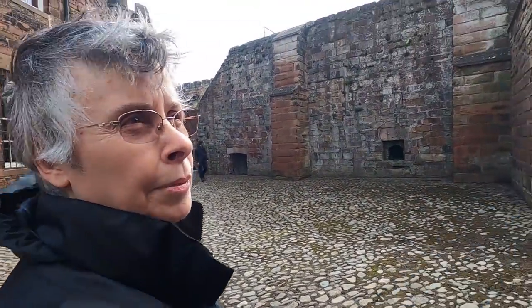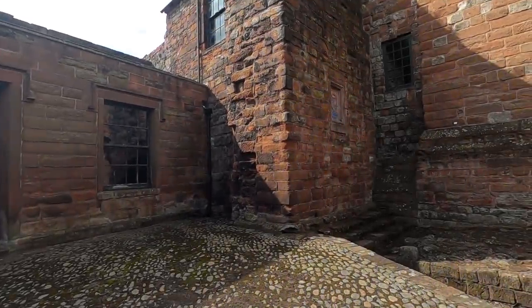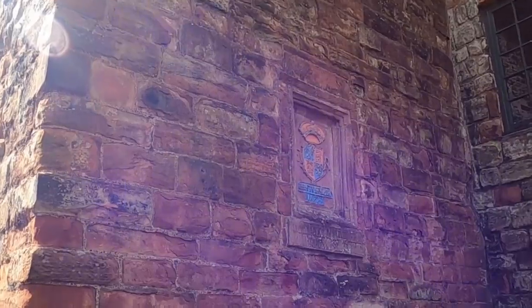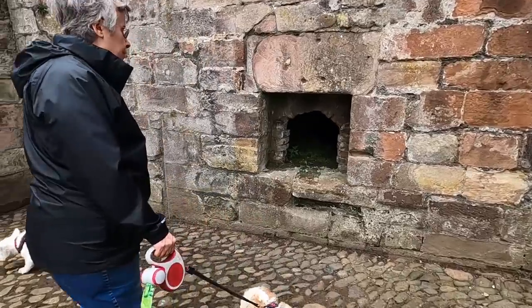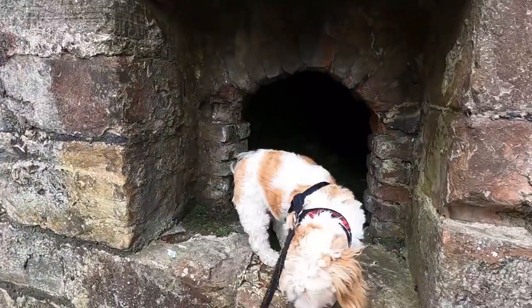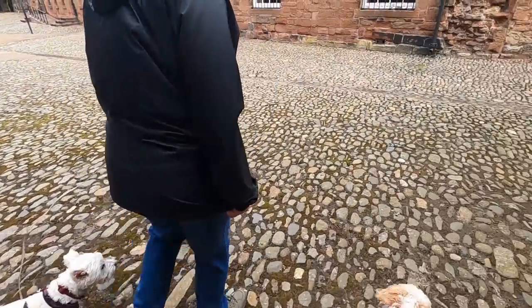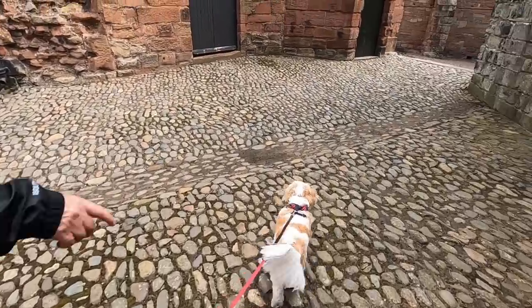There's a plaque up on the wall to Elizabeth I, 1577. I can imagine that's an oven or something — it's weird, isn't it? It must have been a building here. There's a fireplace.